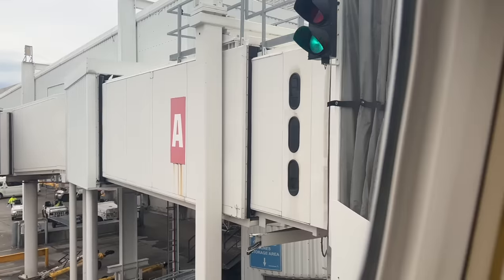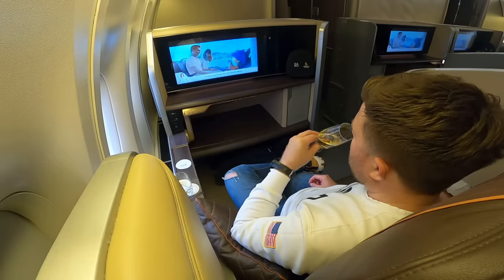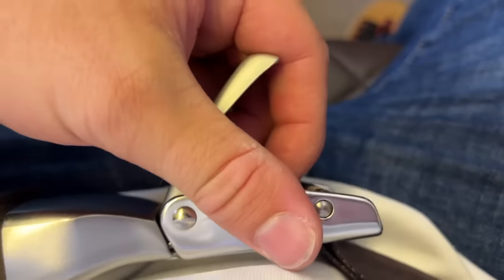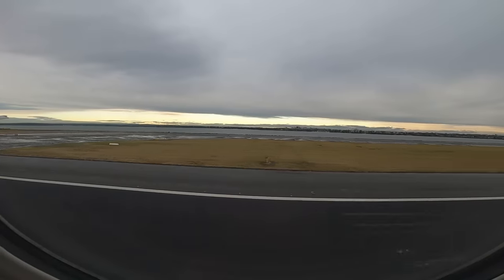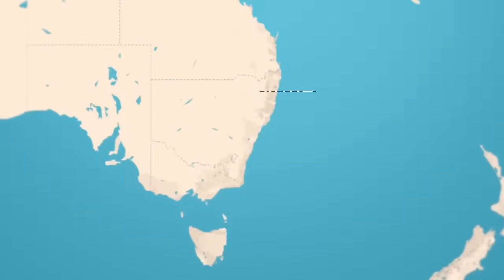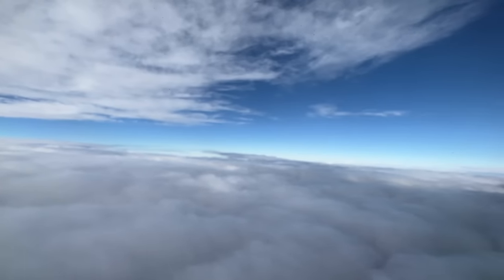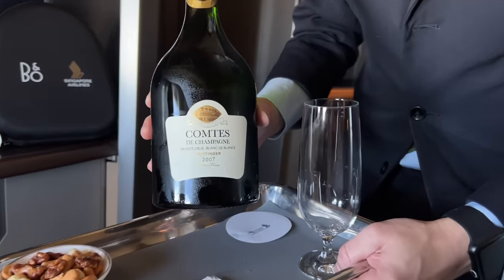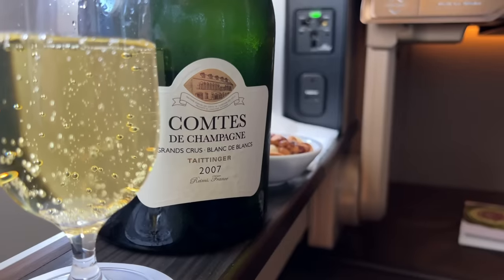Often, airlines hold back the most expensive booze until you're in the sky, to save on the tax levied by the departure country. As we push back from stand, I'm able to enjoy one of the most civilised ways of watching the pre-departure safety video — champagne in hand, of course. After a further five or so minutes of taxiing, we've reached the runway, ready for take-off. Our first flight will take just under nine hours, over 4,000 miles, reaching Singapore this afternoon, ready for our connection on the A380 to Europe. It's not long before we level out, and I'm offered a delicious glass of 2007 Conte, which retails at a punchy $210 a bottle. It's delicious, though my favourite still remains the Krug.